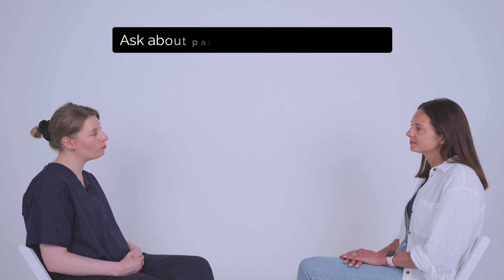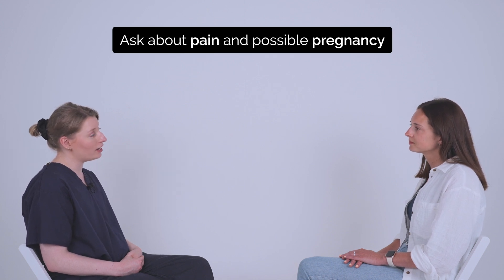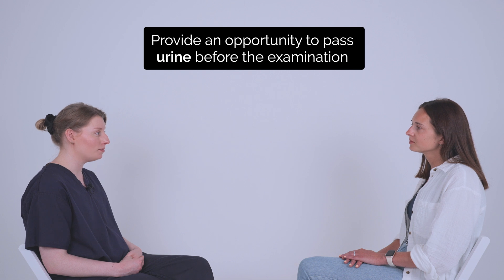Okay, in that case, I just have a few more questions to ask. Is there any chance that you could be pregnant? No. Do you have any pain? No. And would you like to empty your bladder before we begin? No, I'm okay.